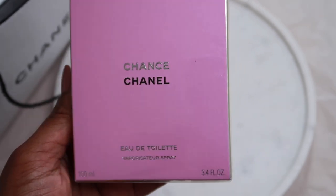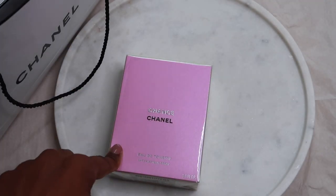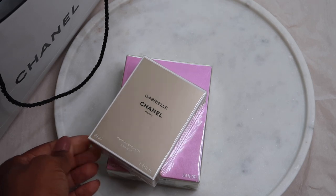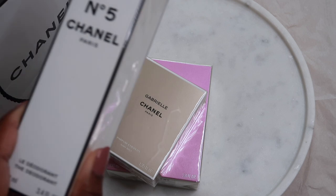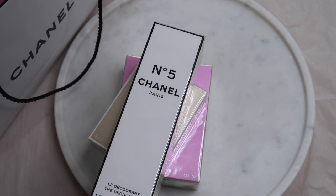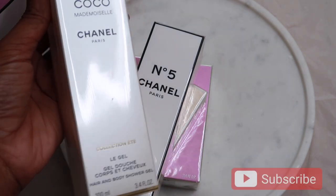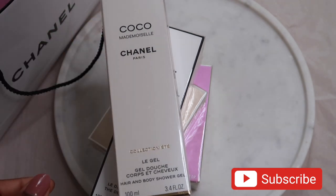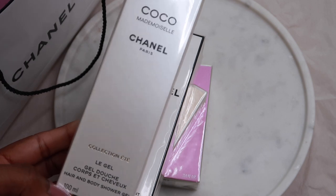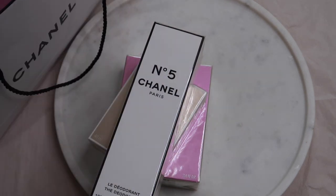I have both, but today's video is going to be mainly just unboxing of everything. I have a few from the collection — something from the Chance range, something from the Gabrielle range, Chanel No. 5, and Coco Mademoiselle. This item here was actually discontinued, it was limited edition, and I was in two minds whether to buy it. But I decided later on and saved it for the summer because it's their summer collection and it's very light and delicate.